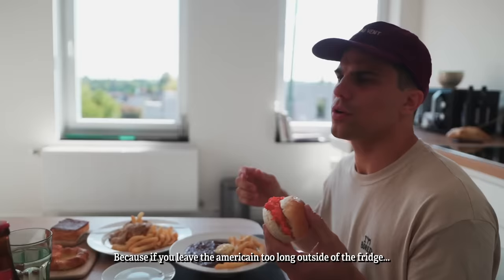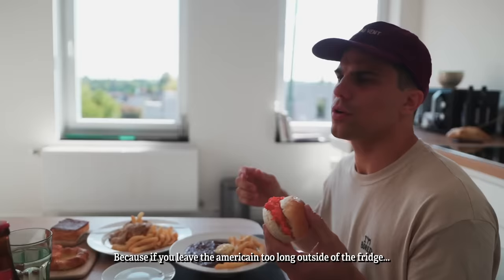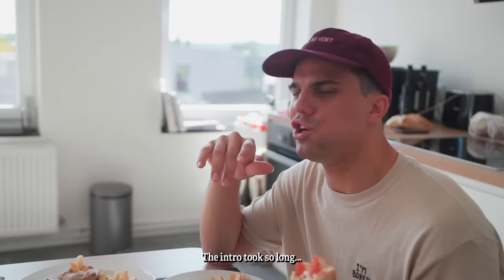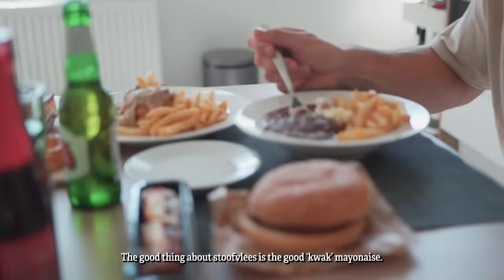I will first begin with the American Preparer, because if you leave American too long out of the fridge, you can die. I'm starting with this because it's the heaviest. Actually, it is cold. The intro took so long that everything is cold. The fries are cold. And the beers are cold. Come on!